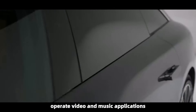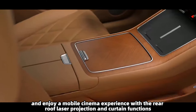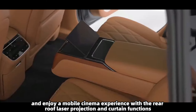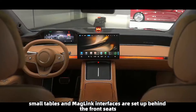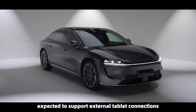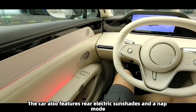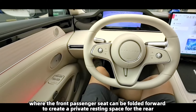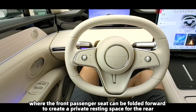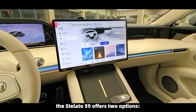The first thing that catches the eye in the rear is the car refrigerator and the large central armrest screen on the seat backs. Through the screen, users can adjust the air conditioning and seats, operate video and music applications, and enjoy a mobile cinema experience with the rear roof laser projection and curtain functions. Small tables and MagLink interfaces are set up behind the front seats, expected to support external tablet connections. The car also features rear electric sunshades.